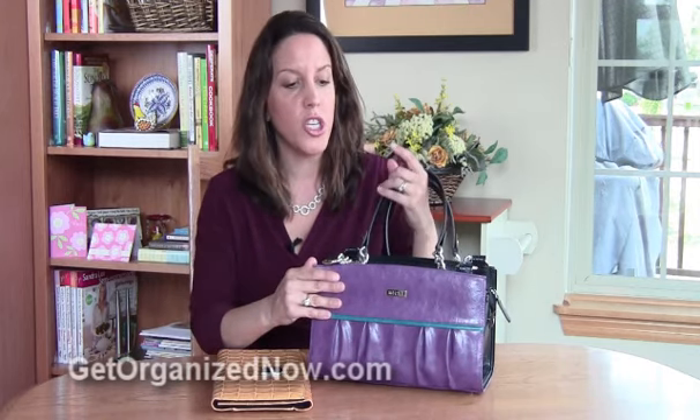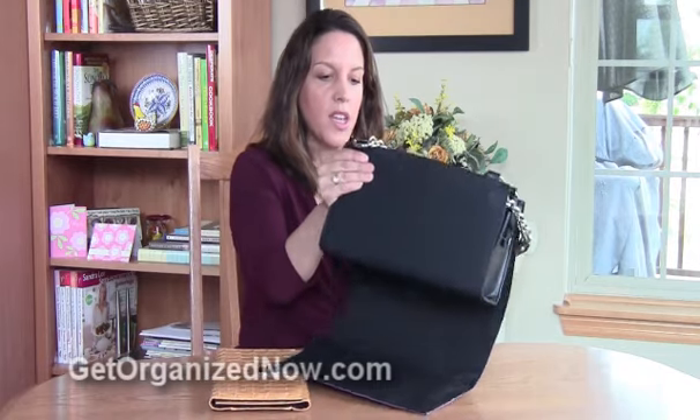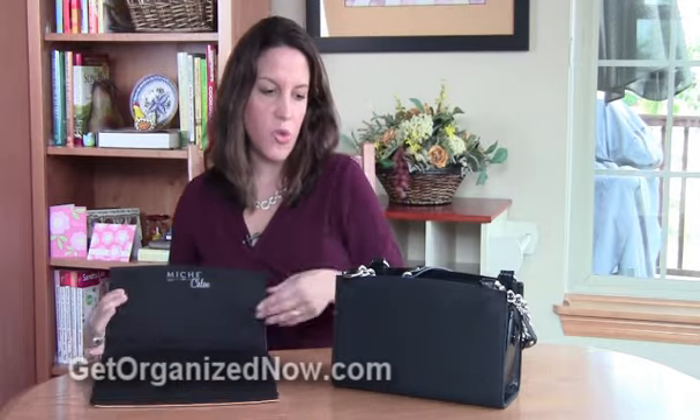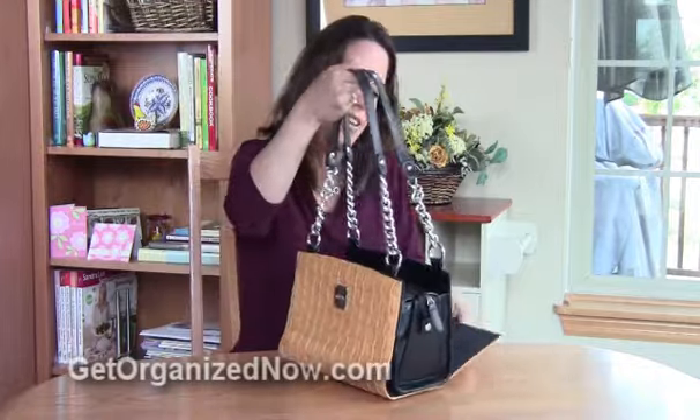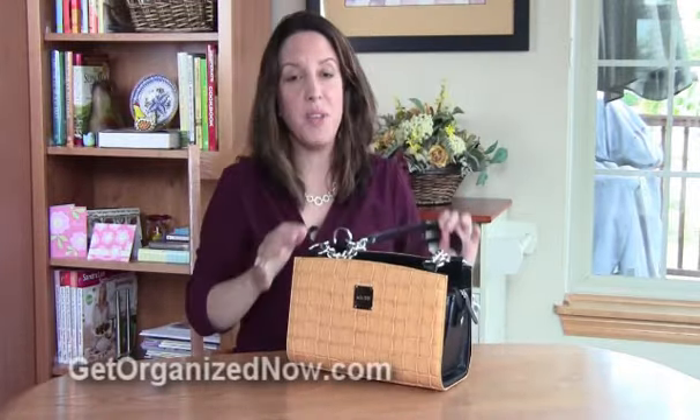Michi bags are nice because if you want to change the style and look of your purse, instead of having to transfer the contents from one purse to another, with a Michi bag you just basically remove the outer cover — that is called a shell. It's kind of magnetized, and you just replace it with the style and cover that you want, just like this. So easy peasy, and you don't have to transfer all the contents of your purse.